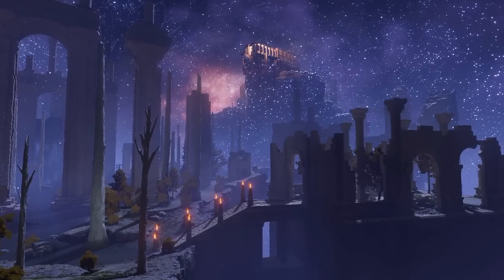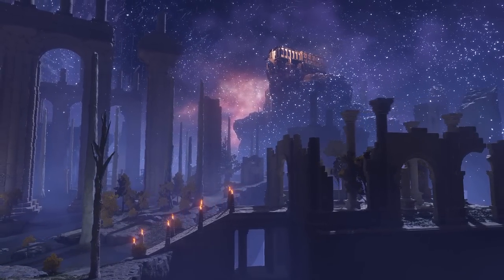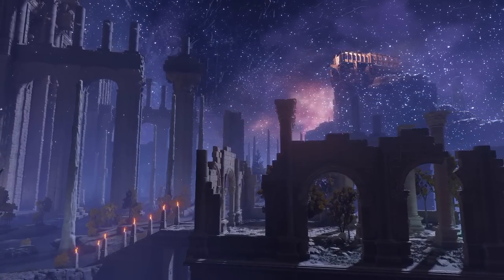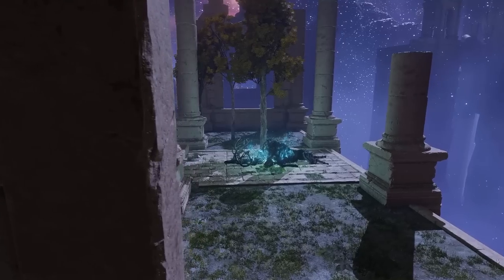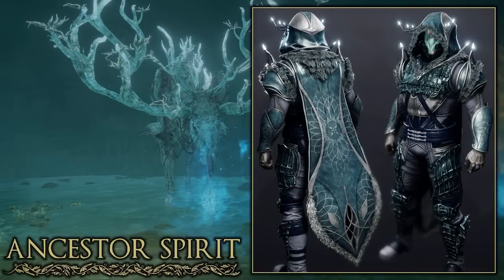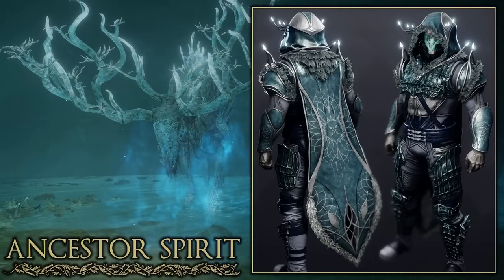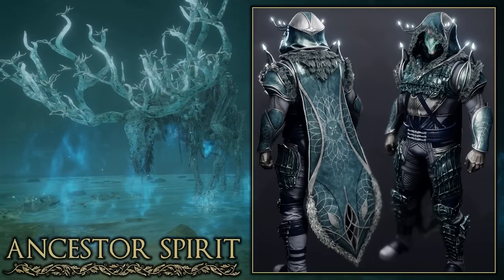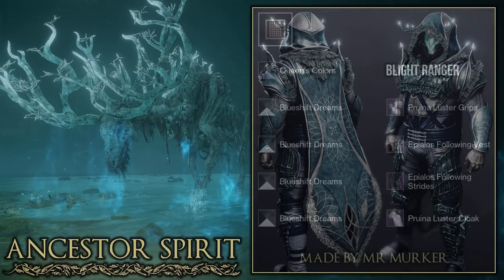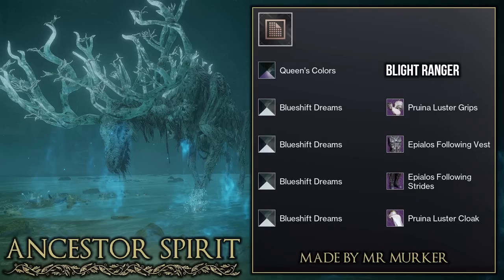Moving on to a different area we have the Siofra River. You can let me know in the comments if I butcher any of the names throughout this video — I do apologise in advance. One of the bosses in this area is the Ancestor Spirit, and here is a Hunter set from my Discord based off the boss. I instantly love the use of the new Dawning arms and cloak which add these nice candle bits that match the glowing antlers of the Ancestor Spirit. They also used the shader Burnished Dreams which has a sort of animated water effect. Really good job to Mr. Merka on the Hunter set.